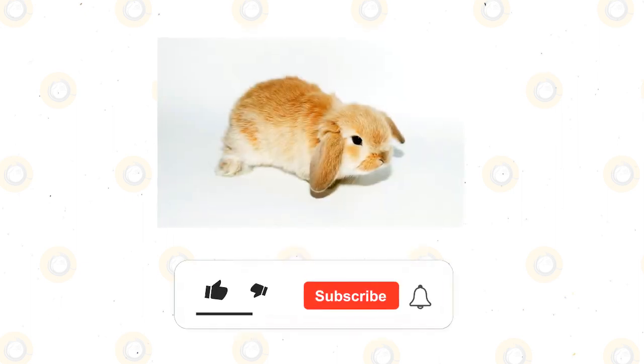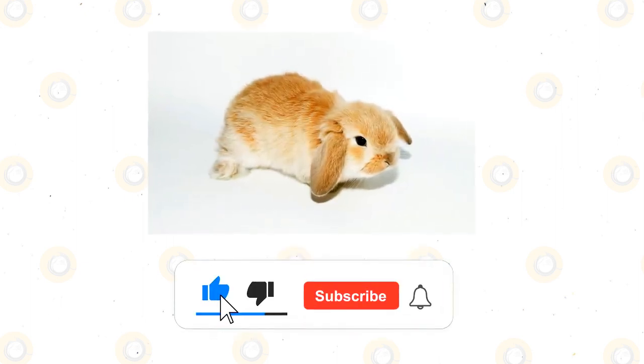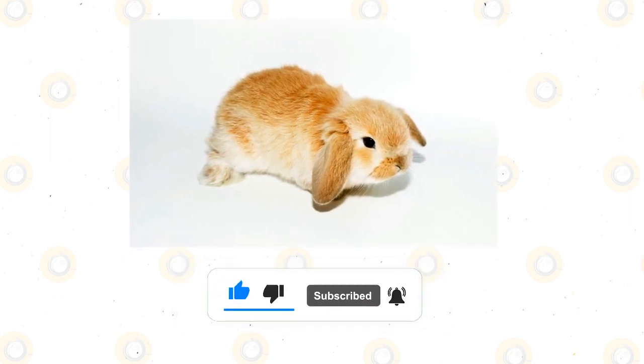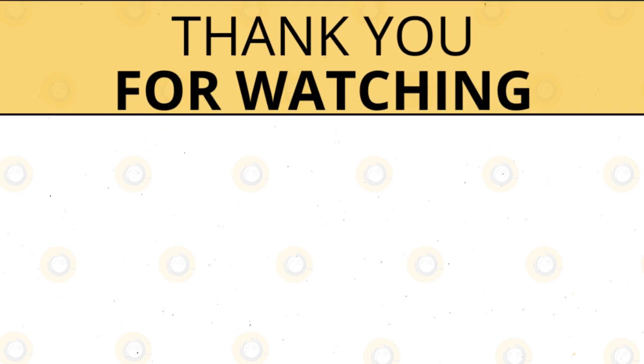If you enjoyed this video, kindly press the like button. Also don't forget to subscribe with notifications on, so that you don't miss out on videos like this. Thank you for watching.